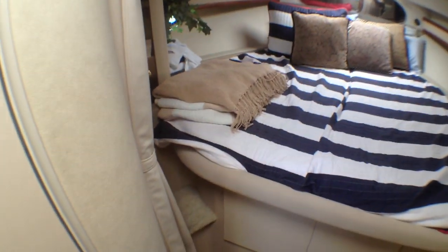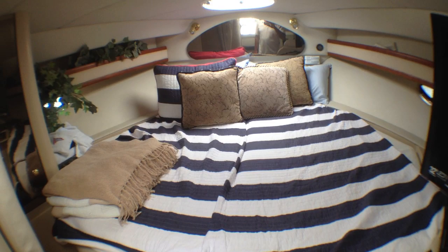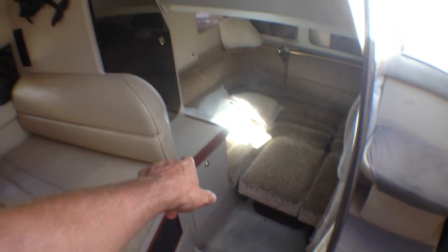Great big berth — you can get up into the bed from either side. This is larger than a queen; at certain points it's as wide as a king, which is really nice. We have storage in this area as well as over here, storage under each of the seats, storage cabinets here and above, more storage in the back area, and a hanging locker right here.